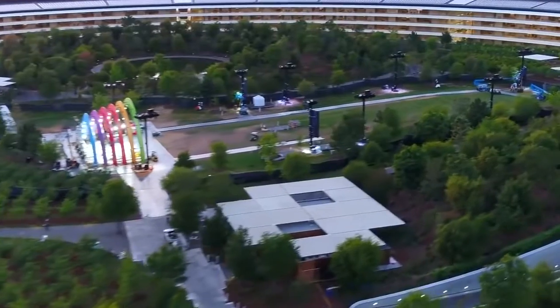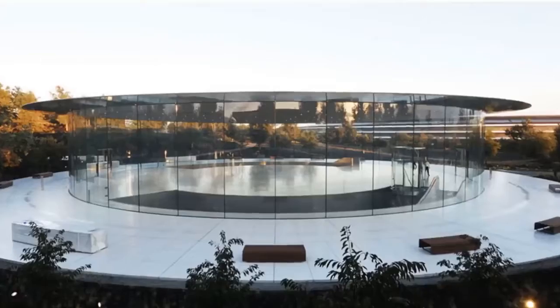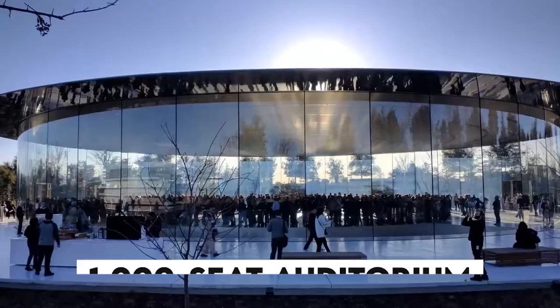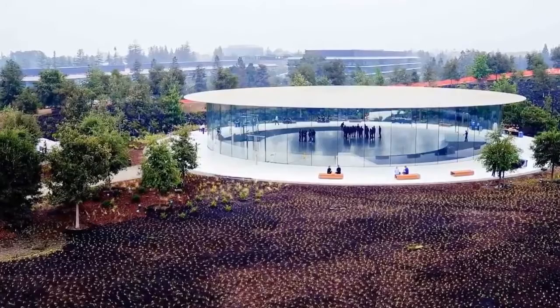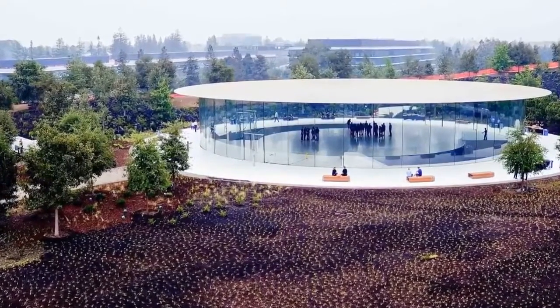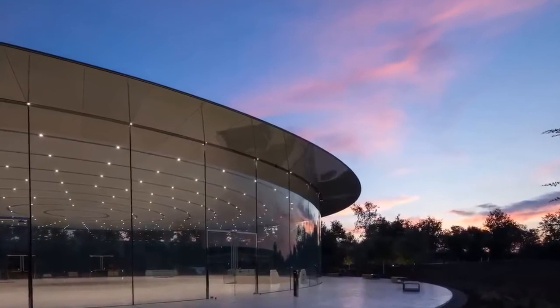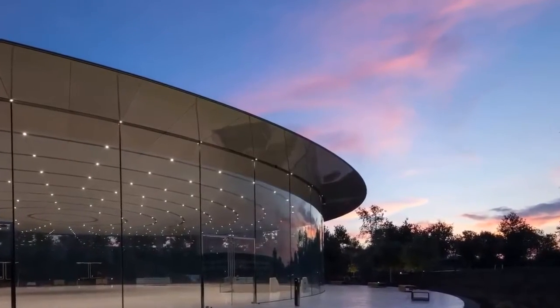In addition to the circular building, Apple Park also features several other unique design elements, such as the Steve Jobs Theater — a 1,000-seat auditorium where Apple unveils its latest products. The theater is located on a hill and is accessible through a glass-enclosed lobby. The lobby offers stunning views of the surrounding landscape, creating a dramatic entrance to the theater.